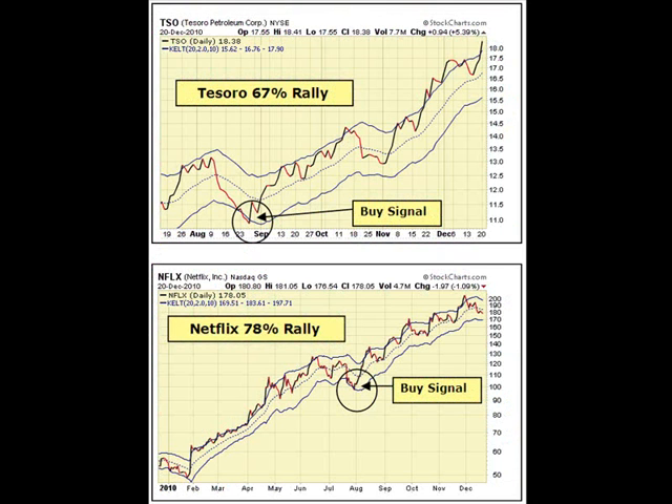Hi, this is Chuck Hughes. Today I would like to discuss buying opportunities that occur when leading stocks that are in a price uptrend become temporarily oversold.